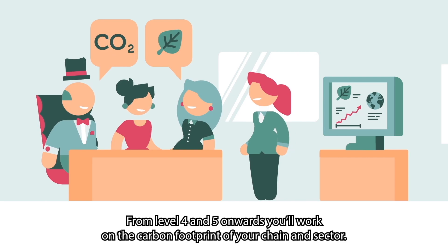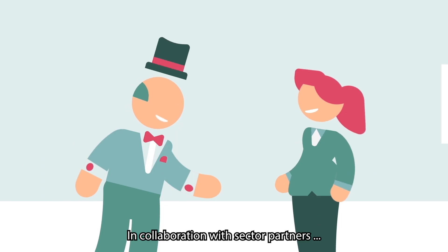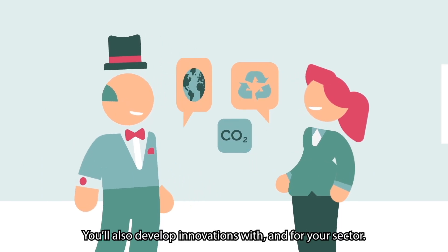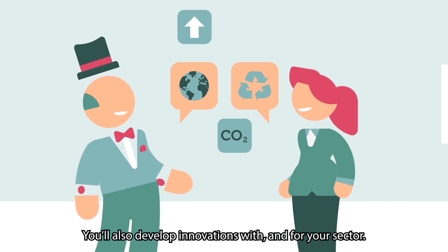From Level 4 and 5 onwards, you'll work on the carbon footprint of your chain and sector. In collaboration with sector partners, you'll reduce the footprint of your supply chain. You'll also develop innovations with and for your sector.